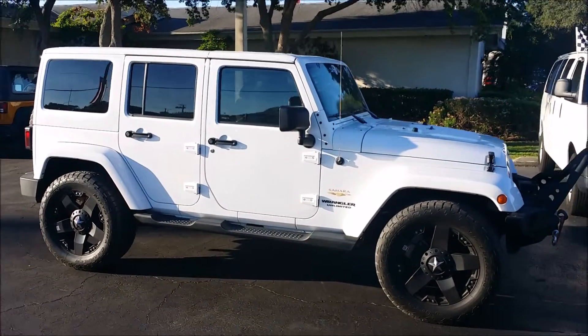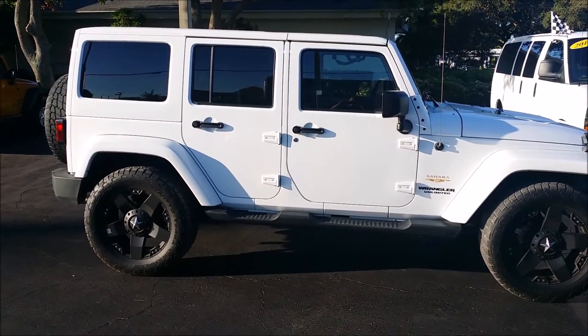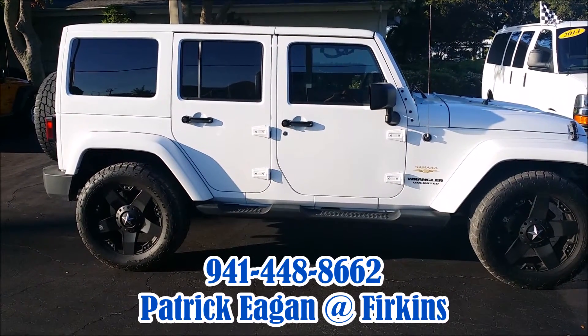As I said, it's in beautiful condition — a 2013 with 38,000 miles. Please call me at 941-448-8662 for pricing. Thank you.